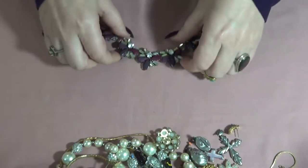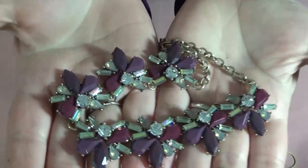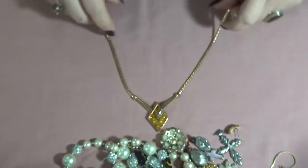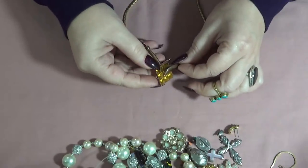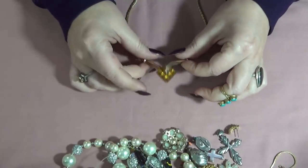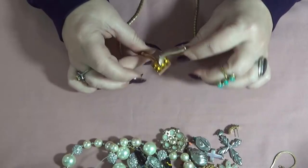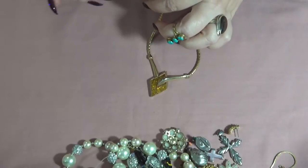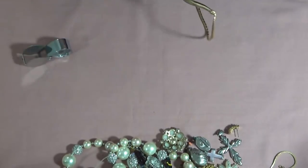A gorgeous statement necklace with flowers — nothing is missing, which is great. I thought it was a J.Crew but it's not. And a vintage one — this is stunning, you guys! Diamond shape focal here, these are probably crystals, yellowish. Let me check the tag — yes, there is something on the tag. This one is Trifari!